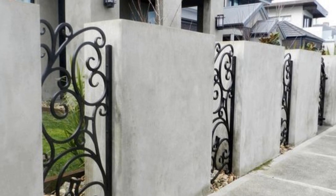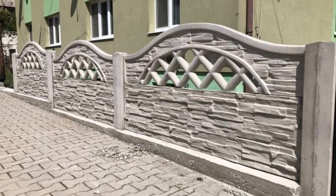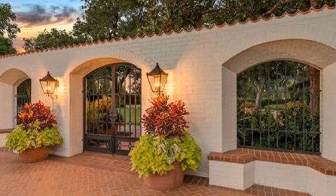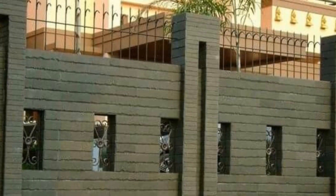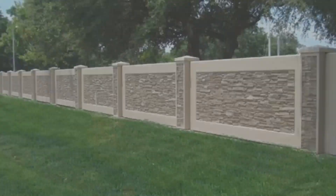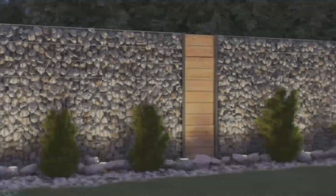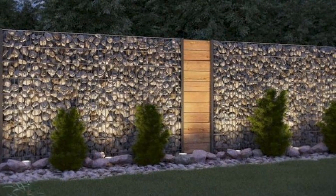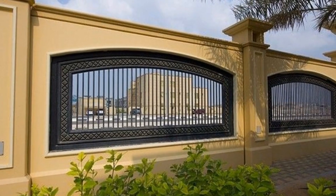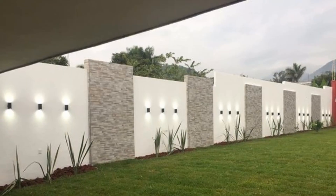Number 6: Enhance with lighting. Illuminate your front wall with strategically placed lighting fixtures to enhance its beauty and create ambiance. Consider using wall sconces, spotlights, or even landscape lighting to highlight architectural features. Number 7: Add greenery. Integrate greenery into your front wall design with climbing plants, vertical gardens, or planter boxes. Greenery softens the look of your wall and adds a touch of nature to your exterior.